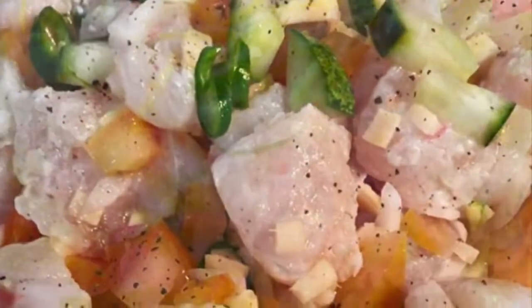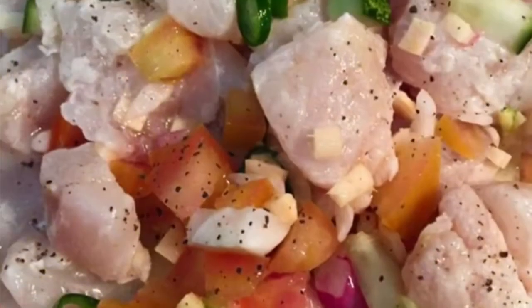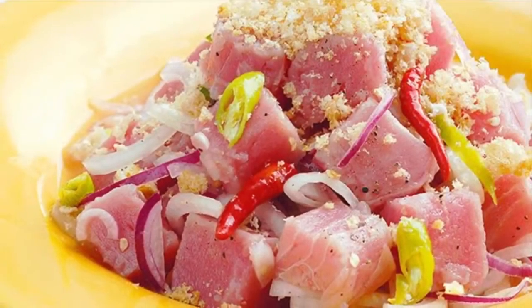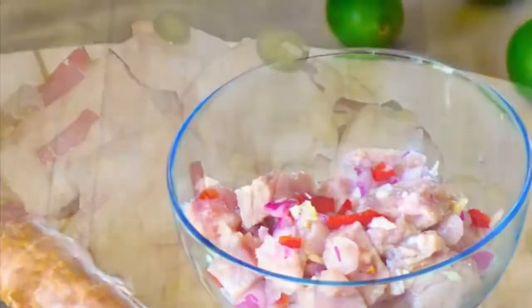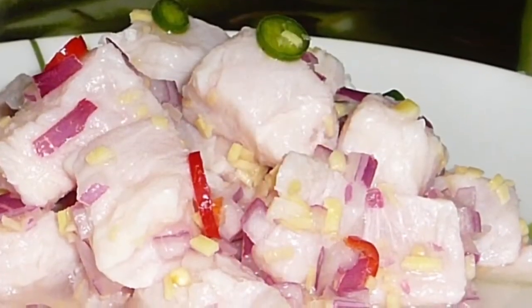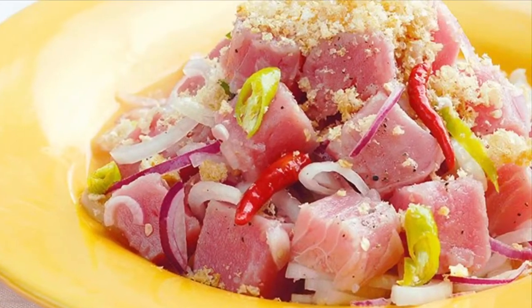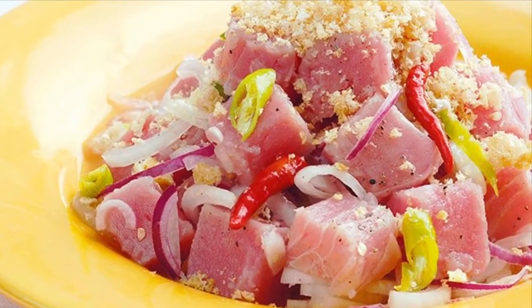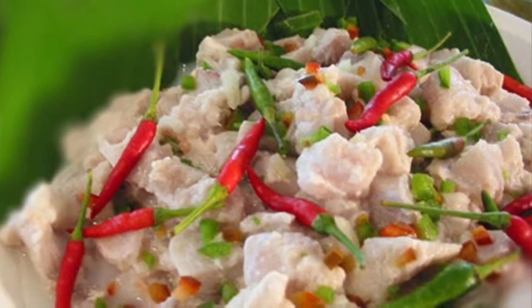The most common Kinilaw dish is fish Kinilaw, prepared using raw cubed fish mixed with vinegar — usually coconut vinegar or cane vinegar — as the primary denaturing agent. It is flavored with salt and spices like black pepper, ginger, onions, and chili peppers, commonly bird's eye chili. Popular kinds of fish used in Kinilaw include Spanish mackerel, king mackerel or wahoo, marlin or swordfish, yellowfin tuna, milkfish, and anchovies.